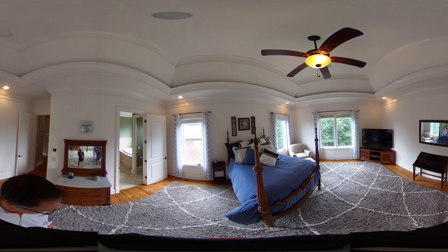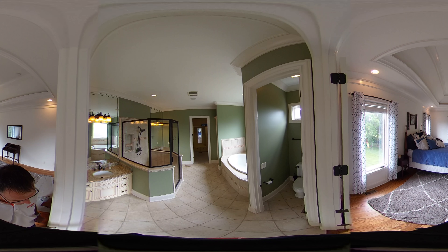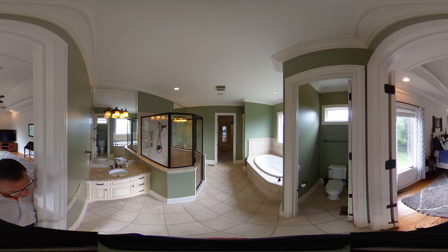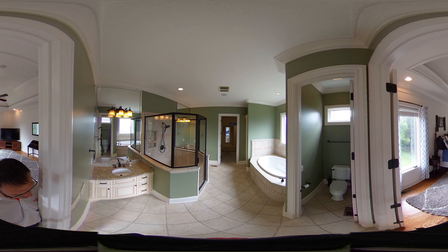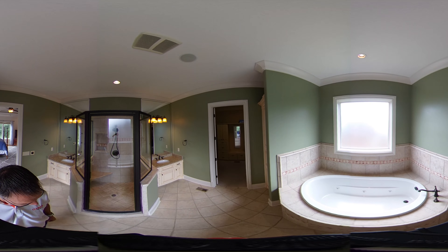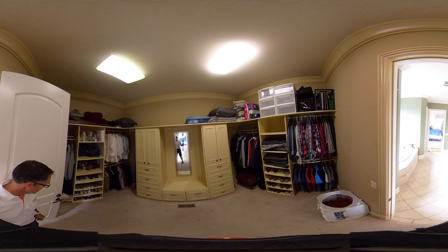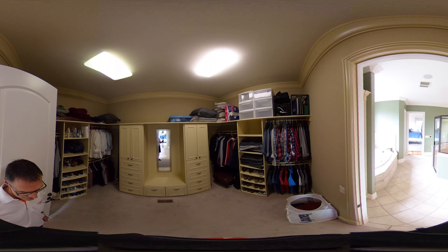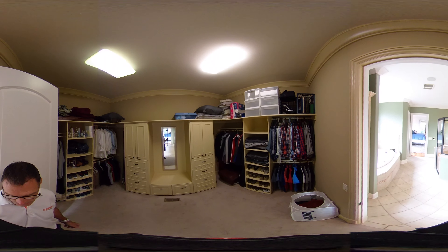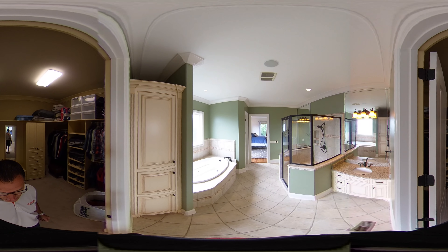Here is the master bath featuring a large jetted tub and a glass-tiled shower in the center. There are separate his-and-her vanities. Every closet in this home has some kind of built-in feature — not all have drawers like this one, but at least wood shelving throughout. No wire racks anywhere — no details left unturned in this property.